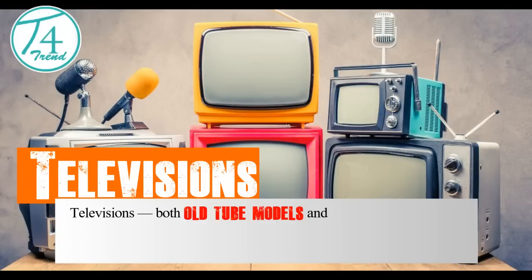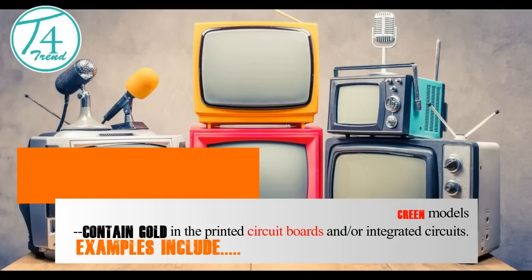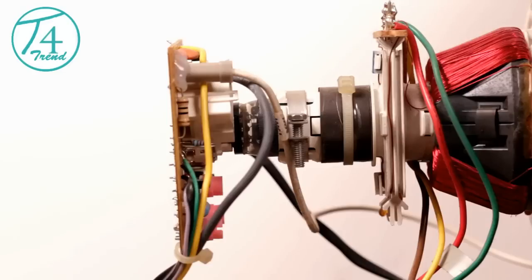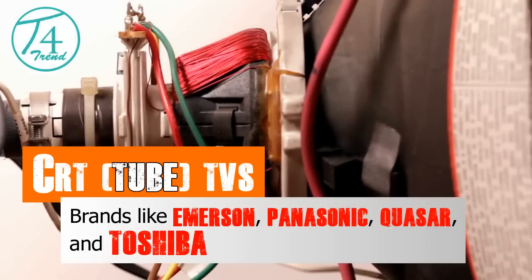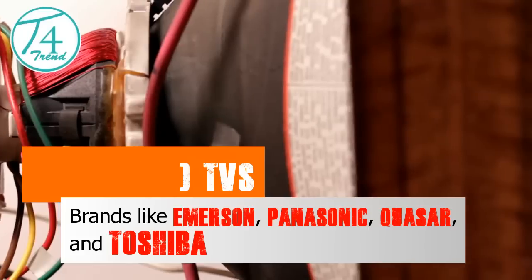Televisions, both old tube models and newer flat screen models, contain gold in the printed circuit boards and integrated circuits. Examples include CRT tube TVs from brands like Emerson, Panasonic, Quasar, and Toshiba.